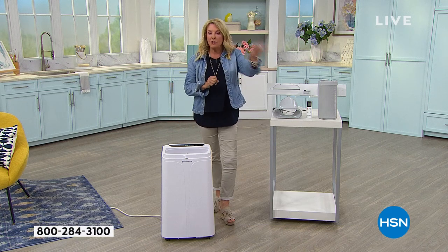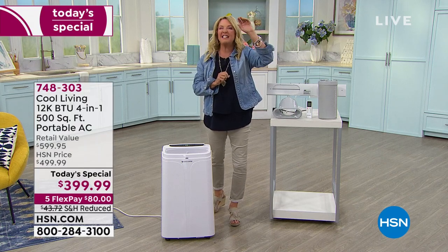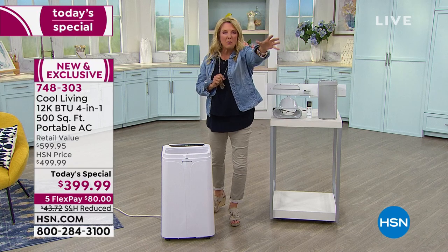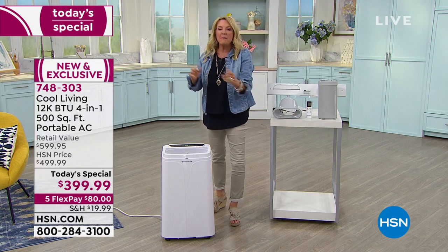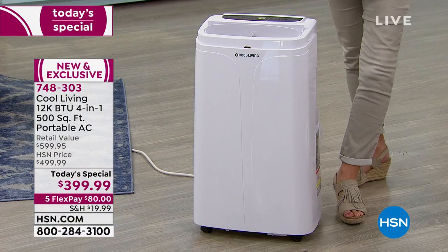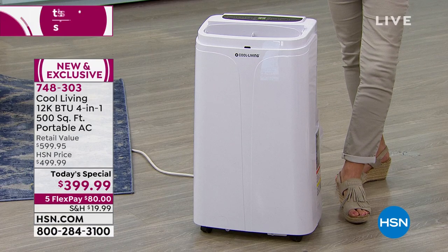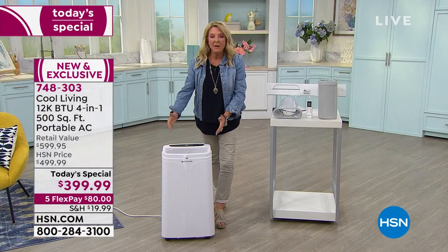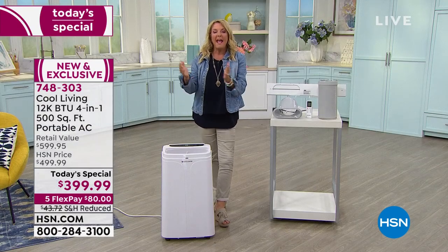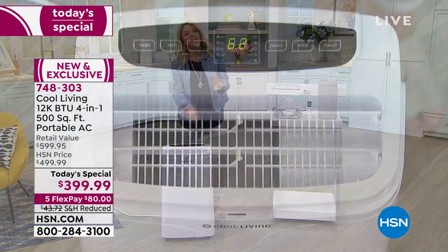We all have that room that's too hot in the summertime — the one the AC doesn't reach, that back room with only one window. Maybe it's another room that's so hot and uncomfortable and you want your own AC for it, or maybe it's the living room-kitchen combo and you don't want to crank down your whole house AC. This is going to do it brilliantly.